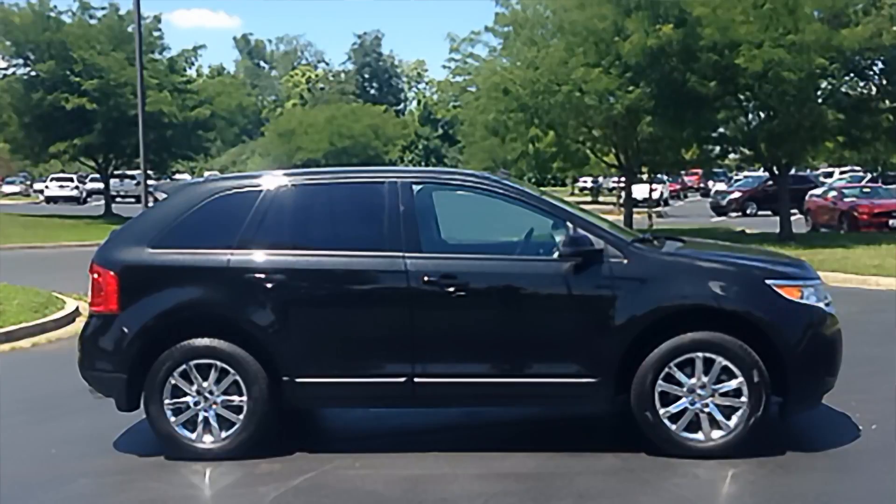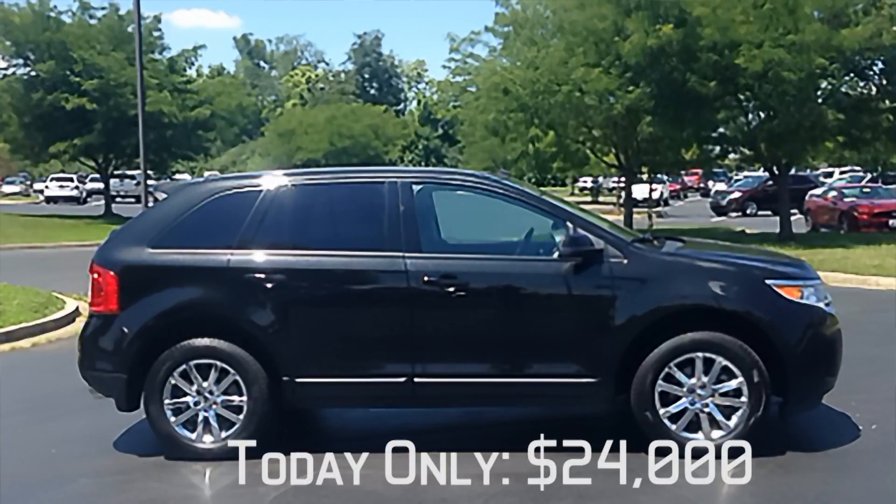It only has 21,000 miles. With being a certified pre-owned vehicle, you get 7 years, 100,000 miles of drivetrain warranty, plus an extra 12 months, 12,000 miles of the comprehensive warranty — what most of us refer to as bumper to bumper. The book value is over $25,000, but the Jack Kane price is only $24,000, today only. So come on in and take a look at this beautiful Edge.